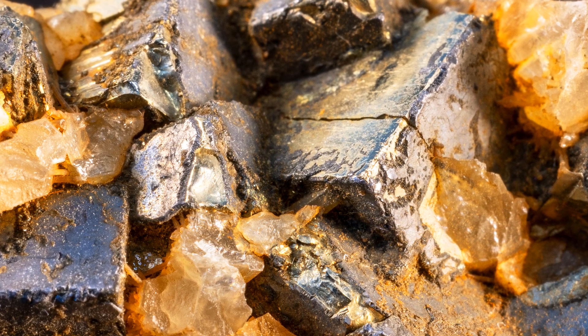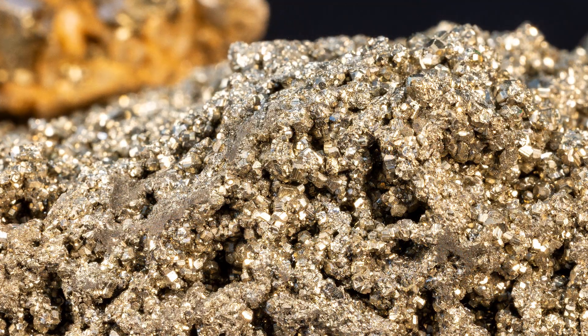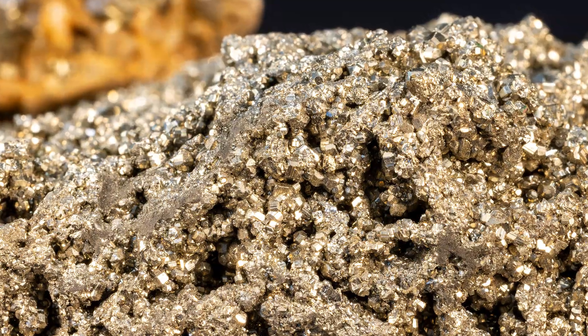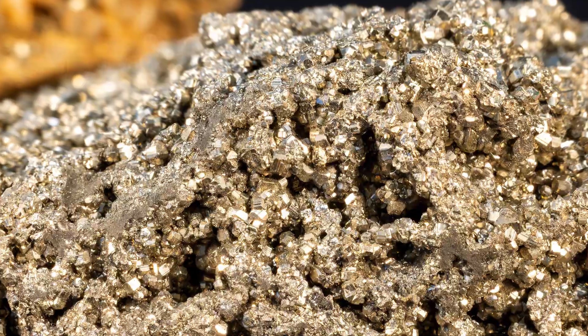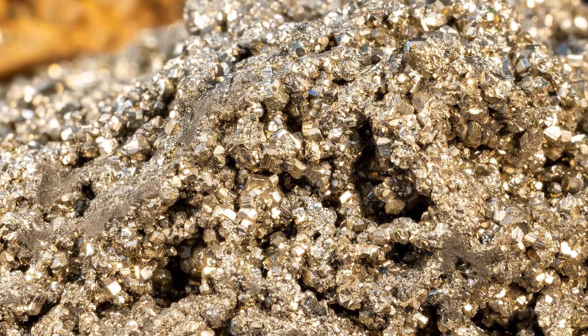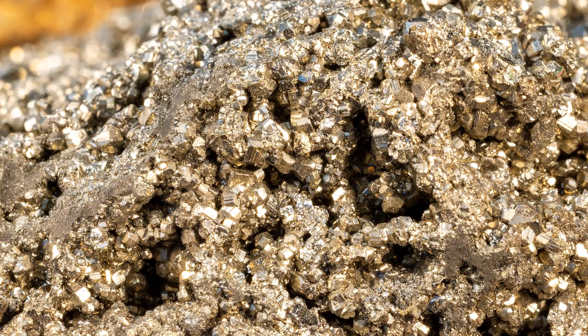It's a relatively dense mineral with a specific gravity of about 5, thus making it feel heavy in your hand. It ranks between 6 and 6.5 on Mohs hardness scale. Pyrite can be scratched by quartz, which ranks 7, but not by apatite, which ranks 5.